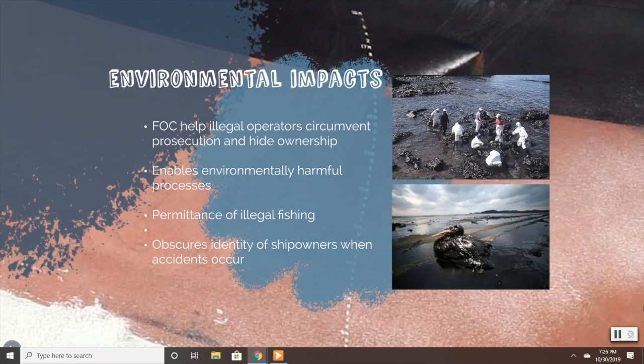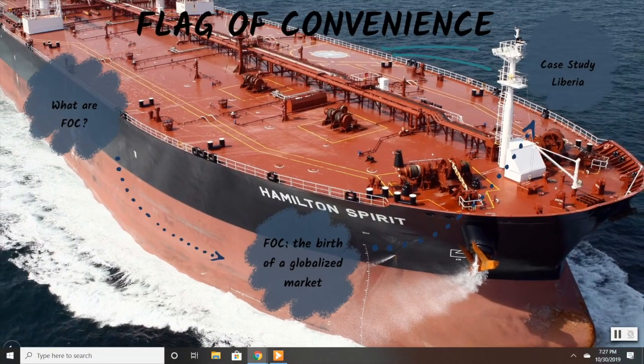Flags of convenience present environmental threats by helping illegal operators avoid prosecution and by hiding their ownership. The most common environmental criticism flags of convenience face is their permittance of illegal fishing, as businesses use these flags to avoid fishery regulations and controls. Flags of convenience also help ship owners hide their identity when their illegal or malconscious practices come to light, as it is less costly for a ship owner to abandon their vessel and declare bankruptcy than to assume their responsibilities when accidents occur.